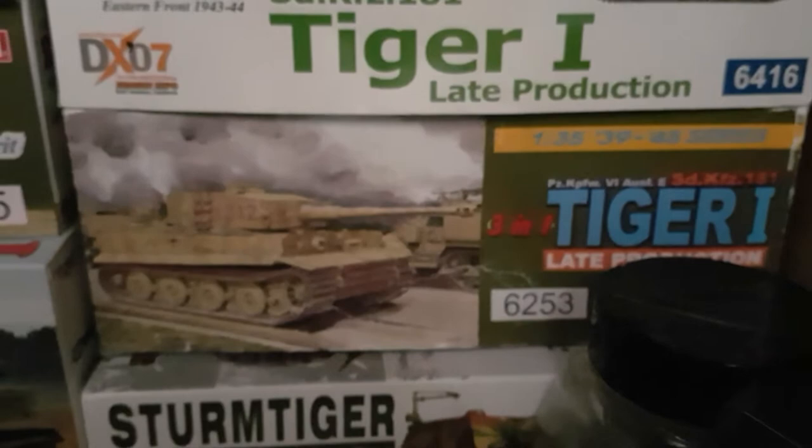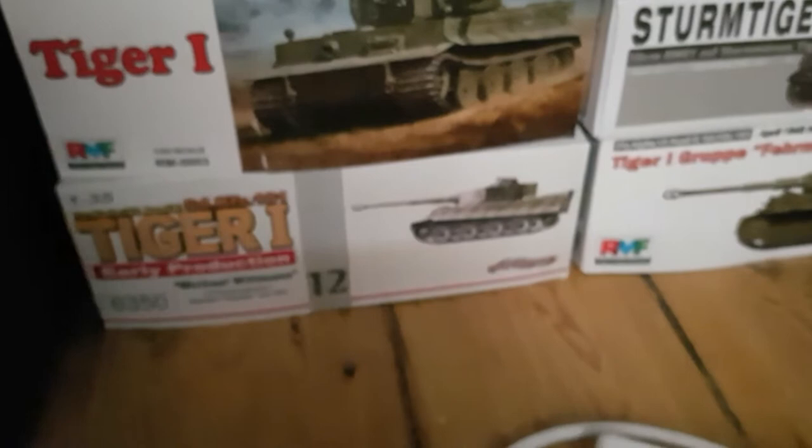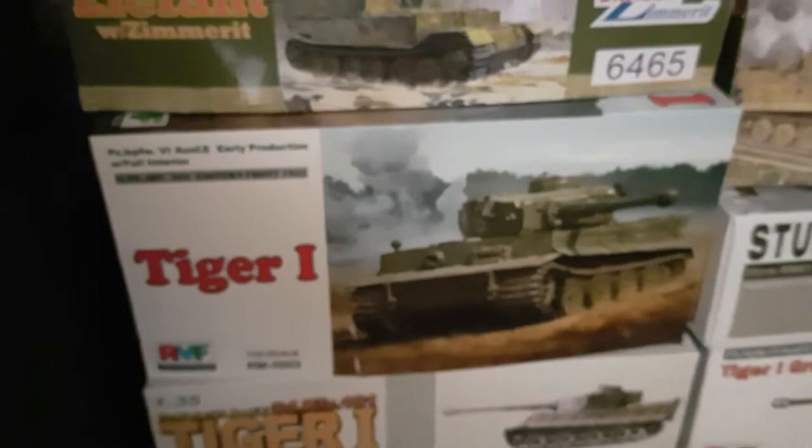Below that is the AFV Club Sturm Tiger. Then I've got the Ryefield Wittmann Tiger. And then another very rare one — again I had a seller selling it off at a very cheap rate — is Wittmann's Early Production Tiger 1 at the Battle of Kursk. Above that I've got the Ryefield Tiger 1 with full interior from the 503rd Battalion, Eastern Front '43.